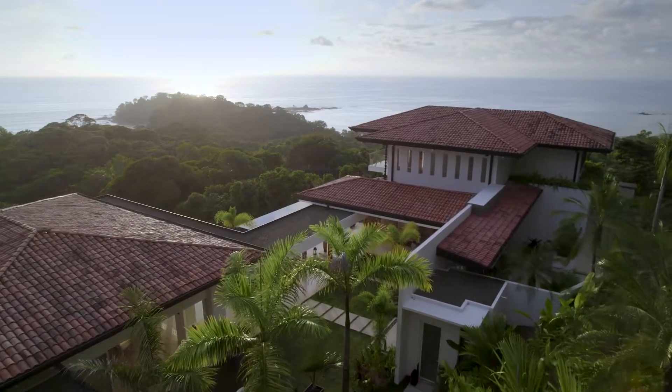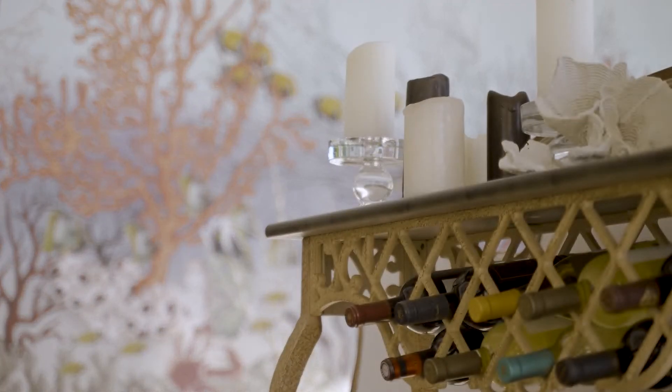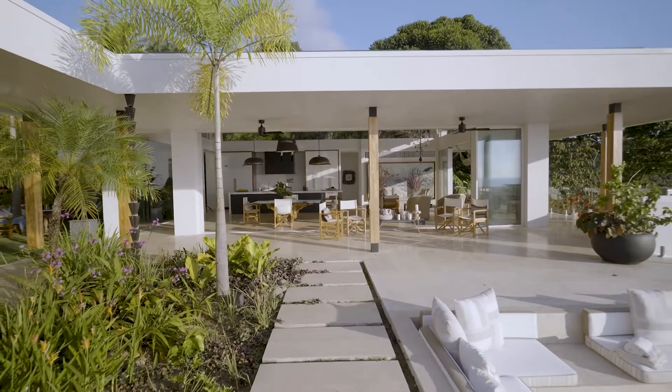Costa Rica is known for its Pura Vida lifestyle, which kind of gets you out of the rat race in the United States. You get to really slow down, enjoy life, and enjoy friendships and family.